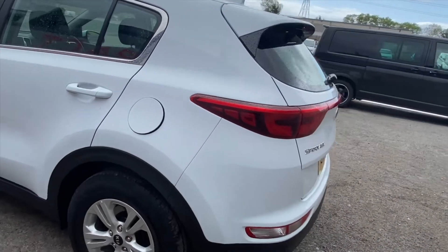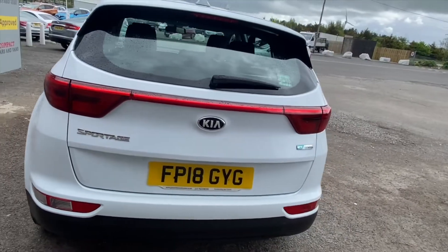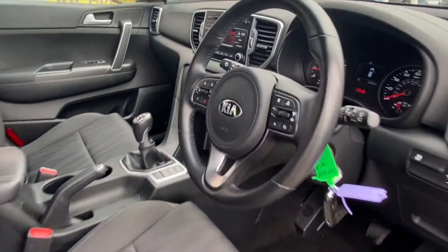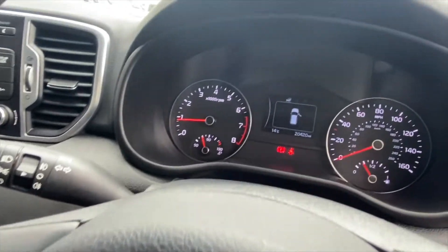Extremely well maintained, this SUV-style vehicle, despite its size, is still appealing to the eye with color-matched handles, chrome features, and 16-inch alloy wheels. This Sportage is fitted with a tried and tested 1.6 petrol engine that is also powerful, with an impressive 130 brake horsepower.